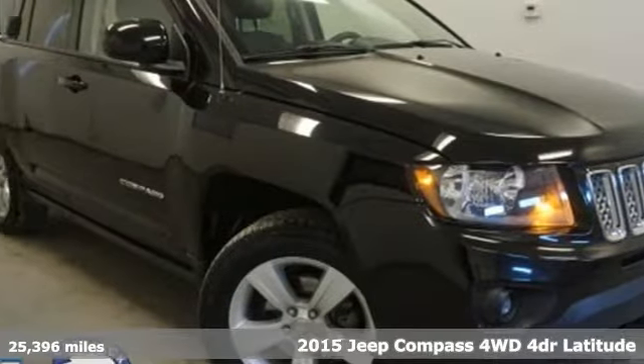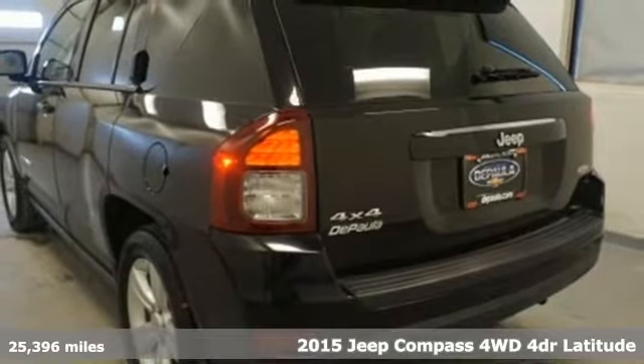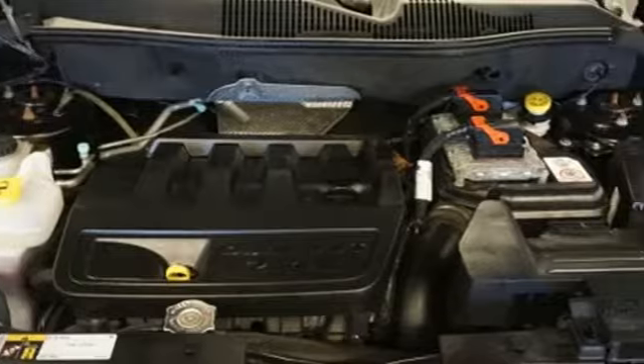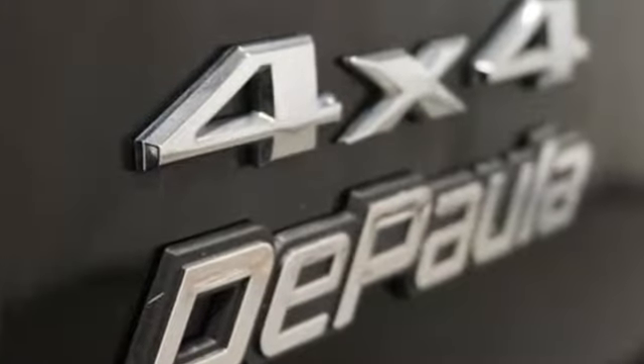It's a 2015 Jeep Compass. This thoughtfully designed compact SUV gives you great value and great looks. It boasts an upscale interior with contemporary fabrics, stylish accent stitching, and premium soft touch materials.